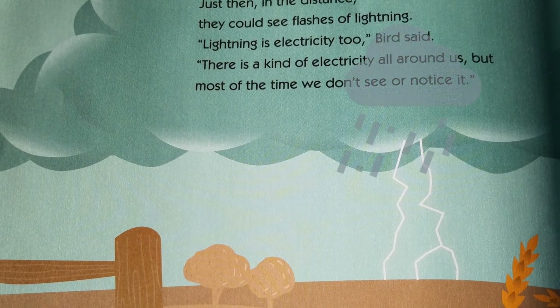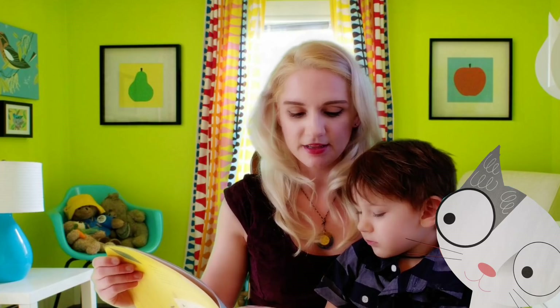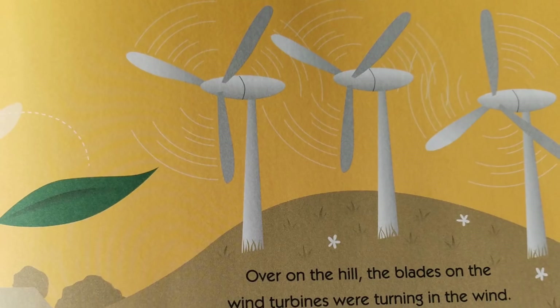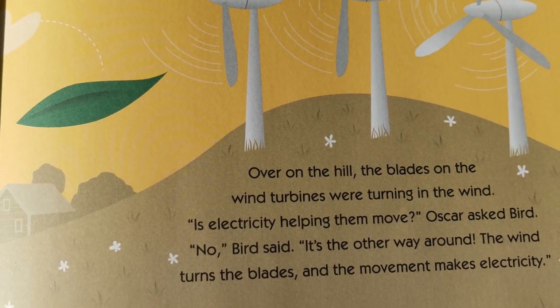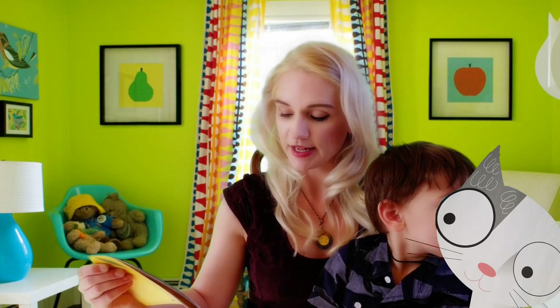You should never touch a wire, Oscar. Just then, in the distance, they could see flashes of lightning. Lightning is electricity too, Bird said. There is a kind of electricity all around us, but most of the time we don't see or notice it. Over on the hill, the blades on the wind turbines were turning in the wind. Is electricity helping them move? Oscar asked Bird. No, Bird said. It's the other way around. The wind turns the blades and the movement makes electricity.